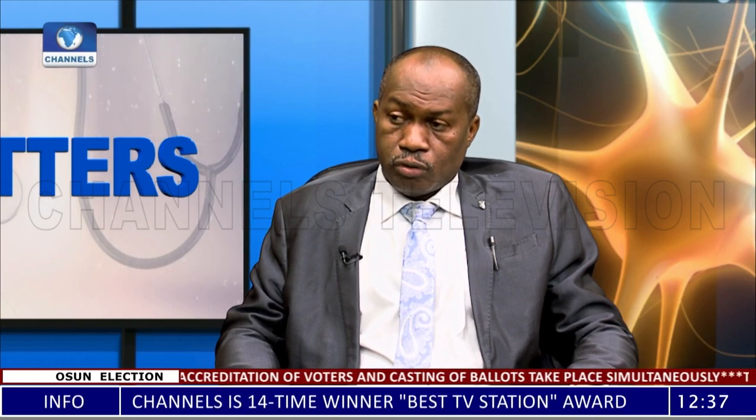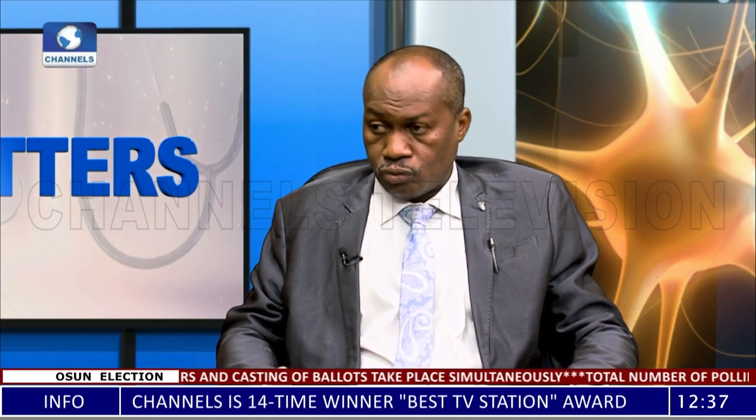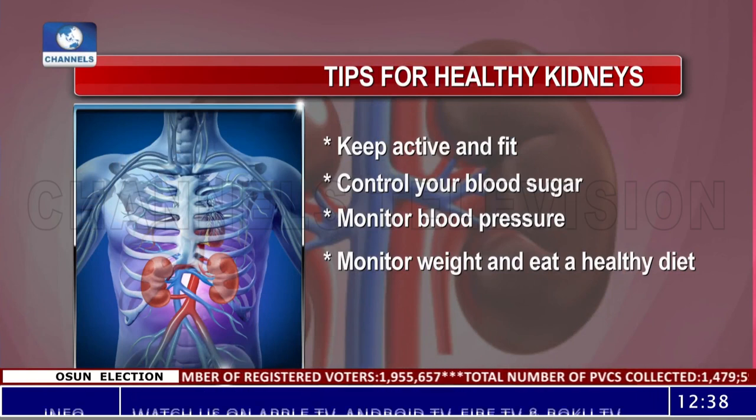Let's talk about how to take care of the kidneys. Number one is to make sure you don't take too much salt, because heavy salt load adds to the kidneys' burden and can increase blood pressure. Blood pressure is one of the known factors that can lead to kidney damage. So we need to regulate the amount of salt we take and cut back on it as much as possible.